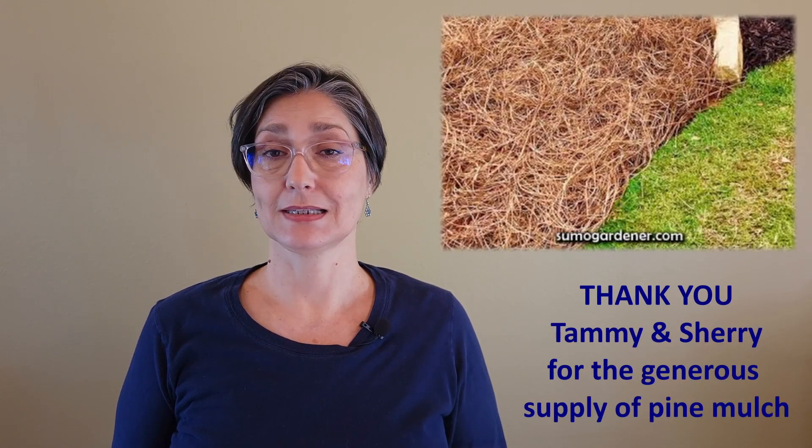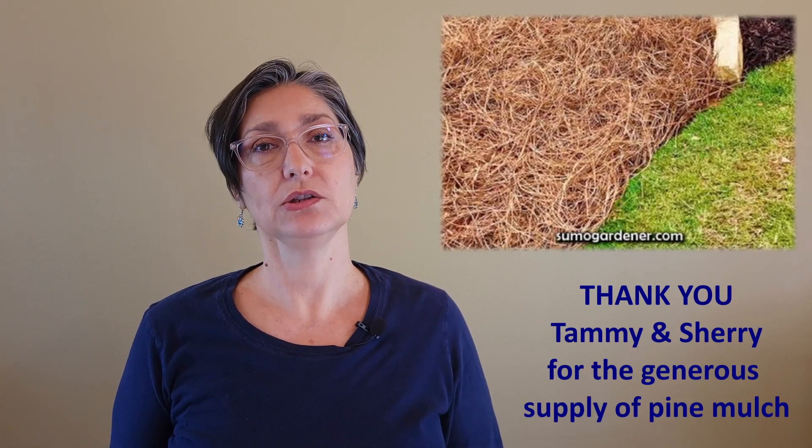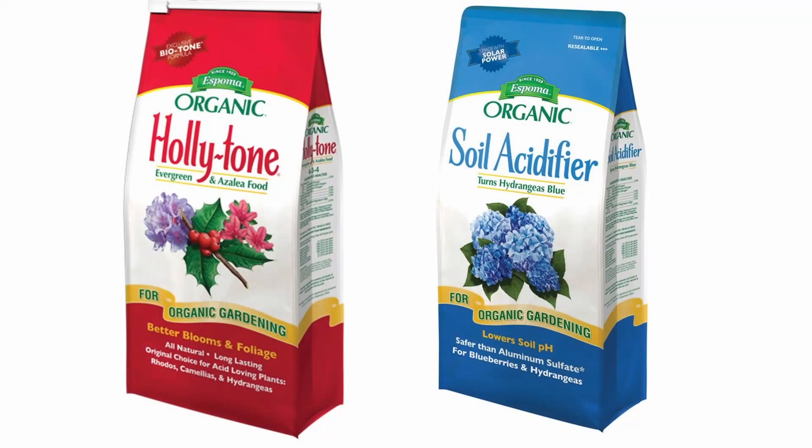Good blueberry bush care includes weeding and mulching. Pine leaf mulch is a great idea as it's acidic, but you still need to add some good acidifying fertilizer. I use Espoma in spring and fall, after I weed and add more natural mulch.